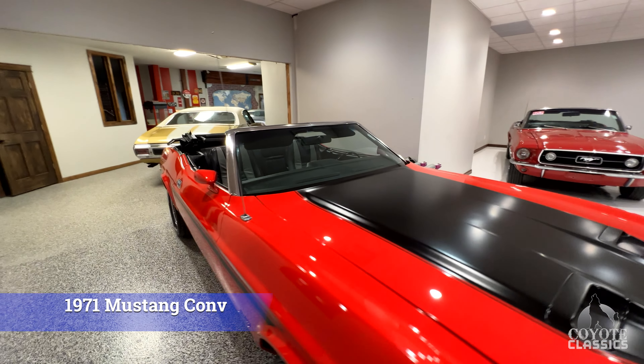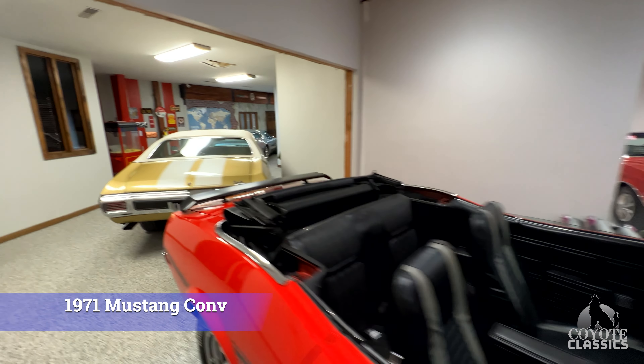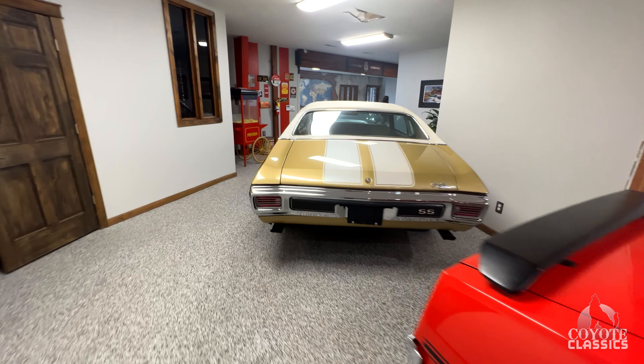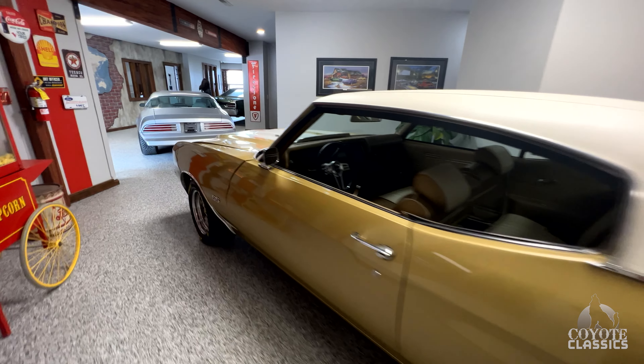This one we showcased last week as well — beautiful paint on it. And we'll head towards the other showroom. As we go in here, you've seen these cars last week as well. '70 Chevelle — check that one out on the website.